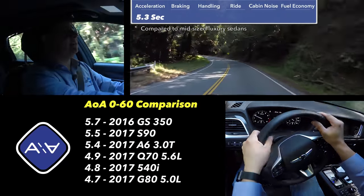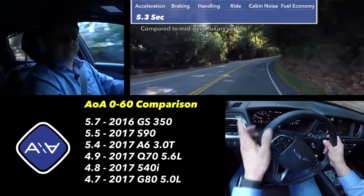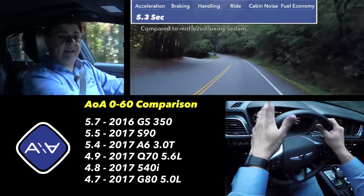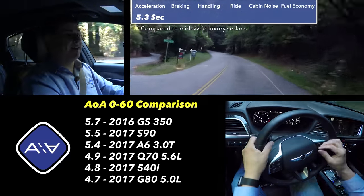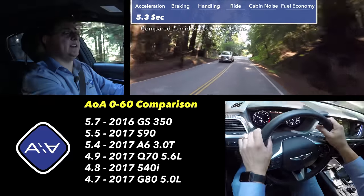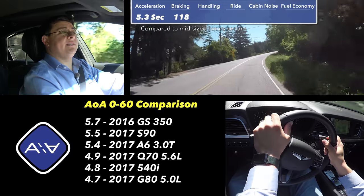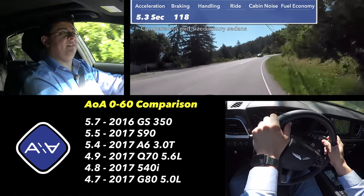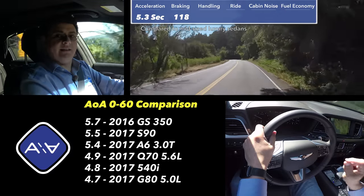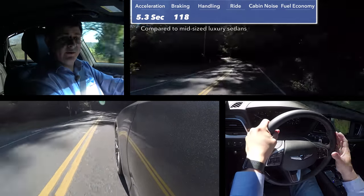Regardless of how you configure your Genesis, it's always going to be a few hundred pounds heavier than any of the direct competition — about 20 to 25 percent heavier than a Jaguar XF. However, because we get more power and more torque, this ends up being just about as fast as a Jaguar XF 35T and just about as fast as an Audi A6 3.0T. In our braking test, we ran from 60 mph to 0 in 118 feet — just a little bit shorter than the comparable G80 V8 because this is slightly lighter.